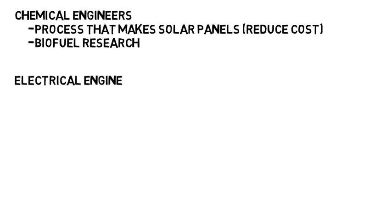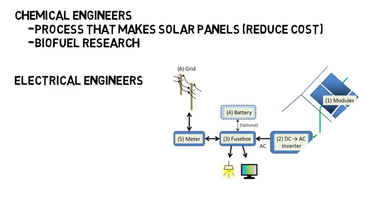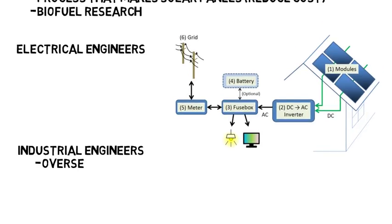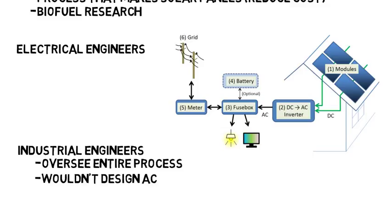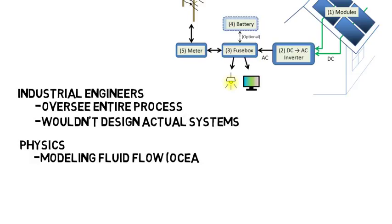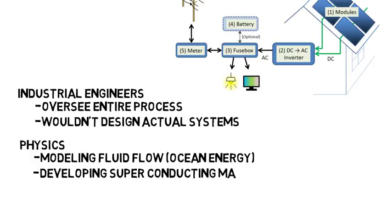Electrical engineers would deal with electric power generation and distributing large amounts of electric power — whether it's hydroelectric, solar, wind, or ocean, these all generate electricity, and any electrical components in these systems would be worked on by electrical engineers. Industrial engineers could oversee the entire process and ensure that energy capabilities meet the needs of clients, focusing more on the larger scale and business side. Physics majors could work on modeling fluid flow on the computer for capturing ocean energy, or work on developing superconducting material that would improve transmission systems with regards to renewable energy.